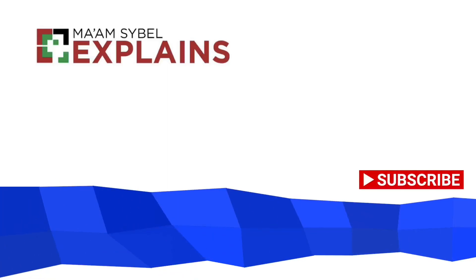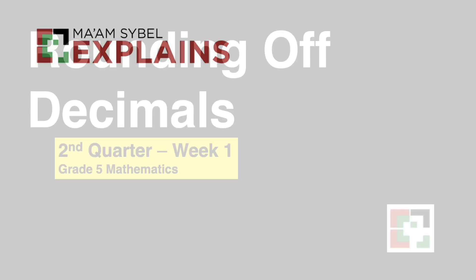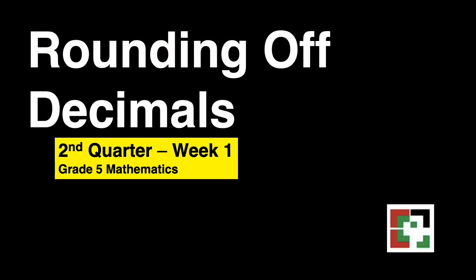Hello everyone! Welcome to my channel! This is MomScibel Explains. This video is all about rounding off decimals.